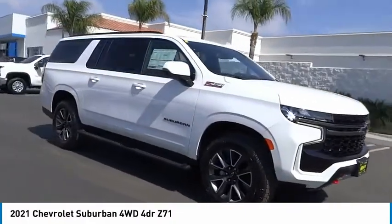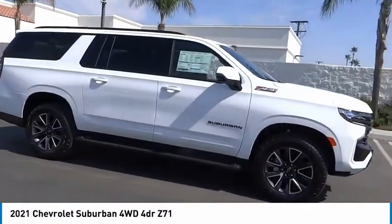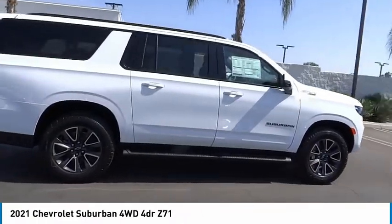The Suburban excels at towing heavy trailers, hauling loads of people and gear, and enduring hard use and rugged terrain.